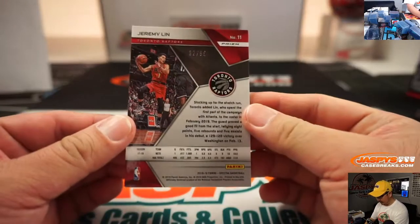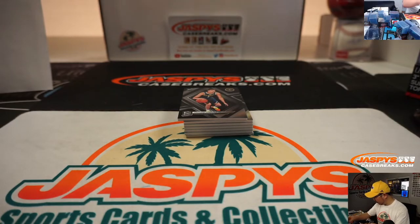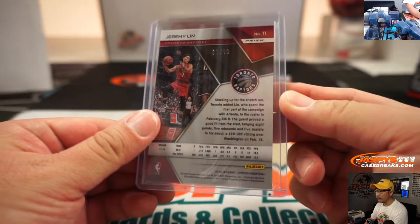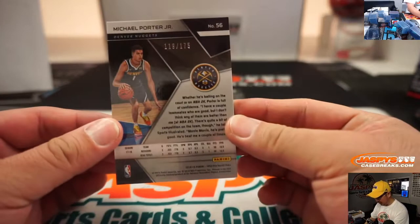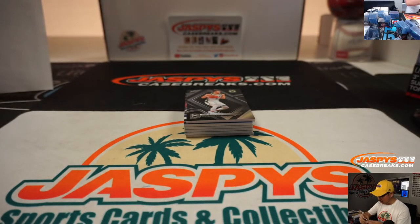There's Jeremy Lin right here, 32 out of 99 — that'll go to Bryant at number two. And we got a Michael Porter Jr., 119 out of 175. That's rookie Michael Porter Jr. — carries some strong value there — going to Brad with number nine.